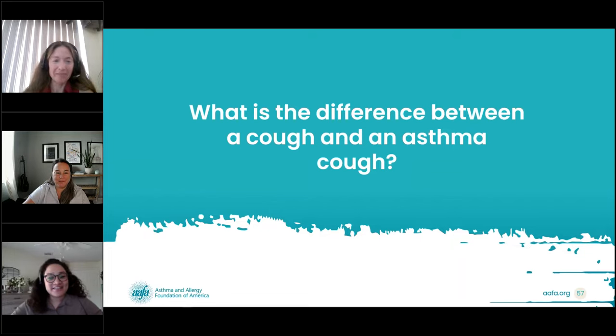Next question: what is the difference between a cough and an asthma cough? A cough can be a symptom of many conditions like acid reflux, allergies, respiratory illness, or asthma. An asthma cough typically lasts a long time — usually at least six to eight weeks — is typically dry and doesn't usually produce mucus, and commonly worsens with exercise. However, only a licensed healthcare provider can officially diagnose whether a cough is due to asthma. Oftentimes a person with a chronic cough will be referred to a specialist, and in some cases the cause of the cough cannot be identified.